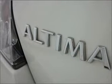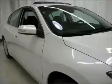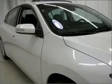Brake safely with the anti-lock braking system. Heated seats offer comfort in cold weather. The sunroof lets fresh air in.